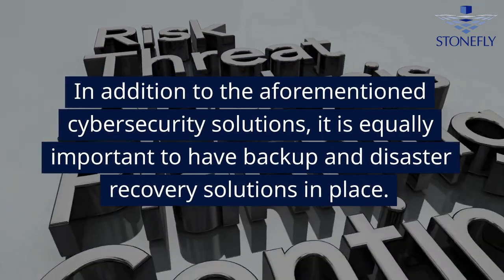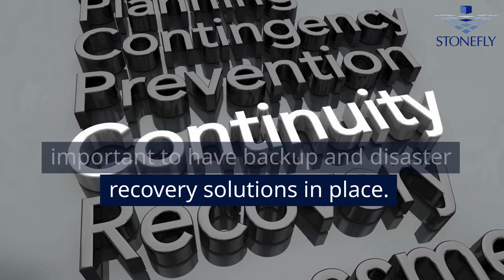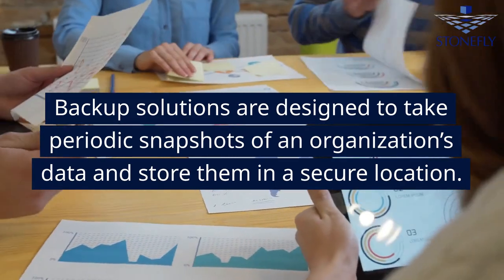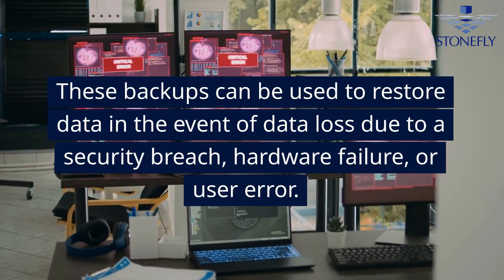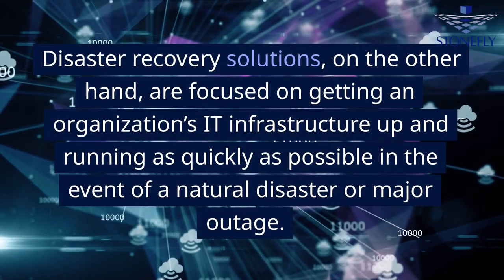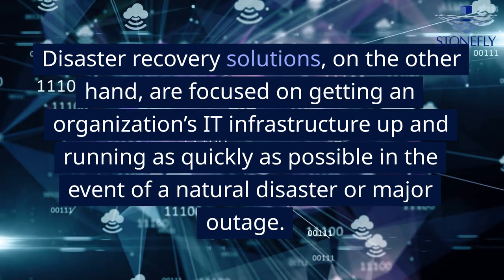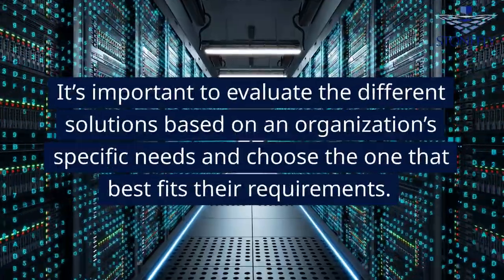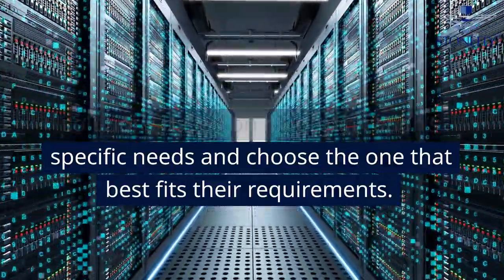In addition to the aforementioned cybersecurity solutions, it is equally important to have backup and disaster recovery solutions in place. Backup solutions are designed to take periodic snapshots of an organization's data and store them in a secure location, and can be used to restore data in the event of data loss due to a security breach, hardware failure, or user error. Disaster recovery solutions, on the other hand, are focused on getting an organization's IT infrastructure up and running as quickly as possible in the event of a natural disaster or major outage. It's important to evaluate the different solutions based on an organization's specific needs and choose the one that best fits their requirements.